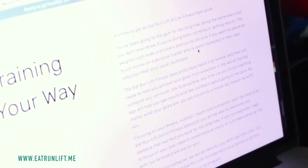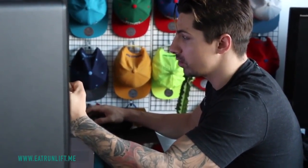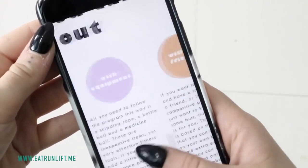Having a trainer or a training plan will help you get better results because it means you're following a plan consistently. At Eat Run Lift, we offer online personal training and we also have downloadable training plans available for you.